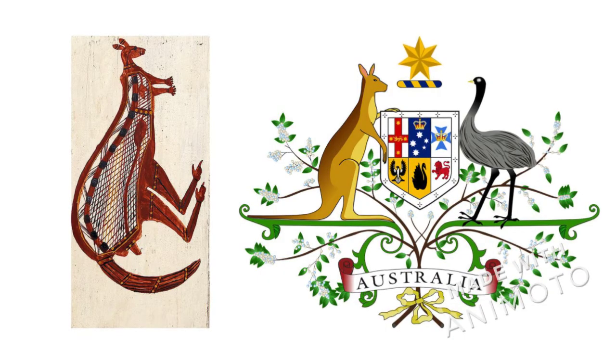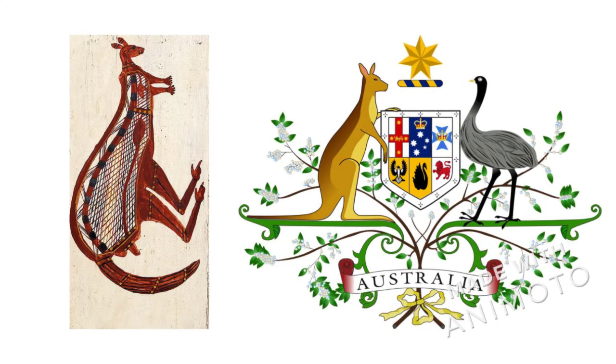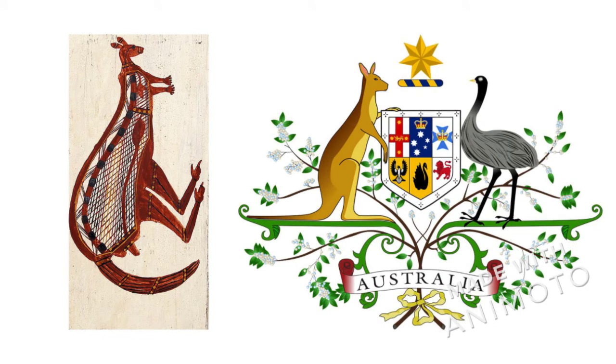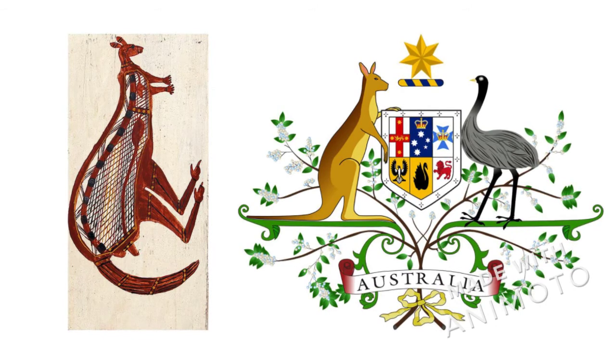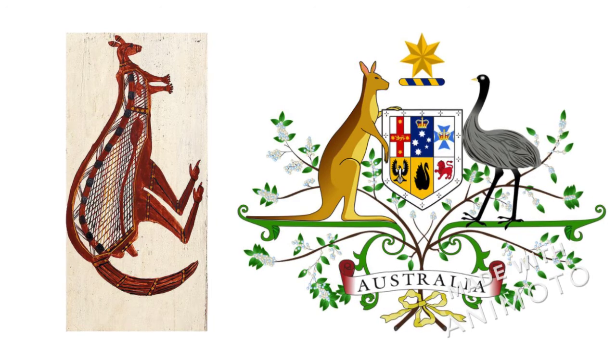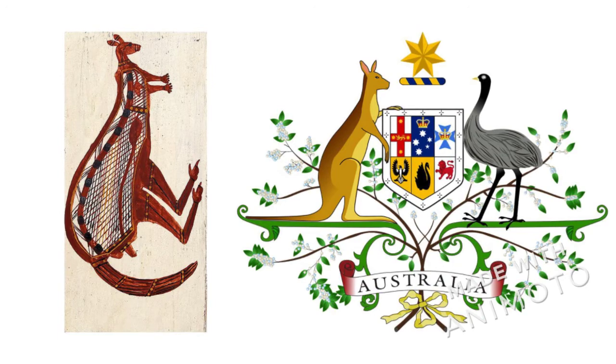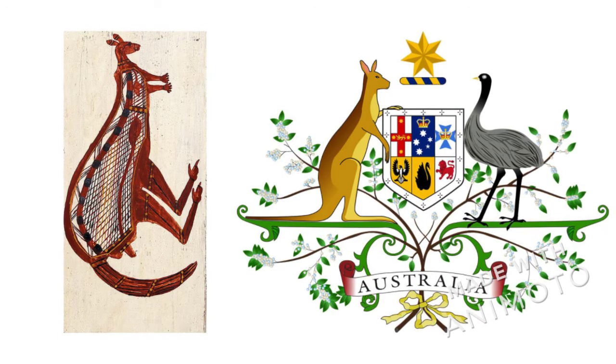Kangaroos are important in Australia for all kinds of reasons, and they're so important that they're actually featured on the Australian coat of arms. On the left we have that painting we saw earlier, and on the right we have the Australian coat of arms where you can see the kangaroo next to an emu, which is a large bird like an ostrich.